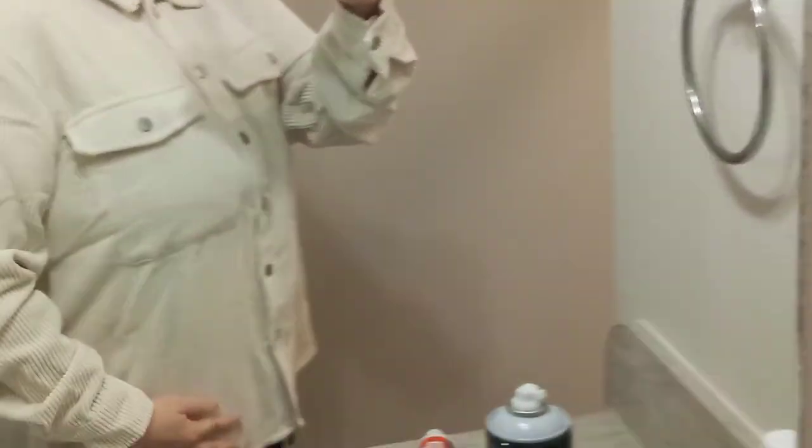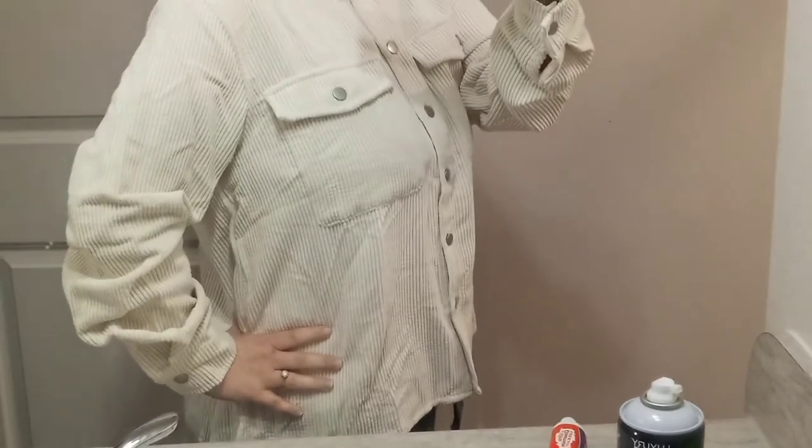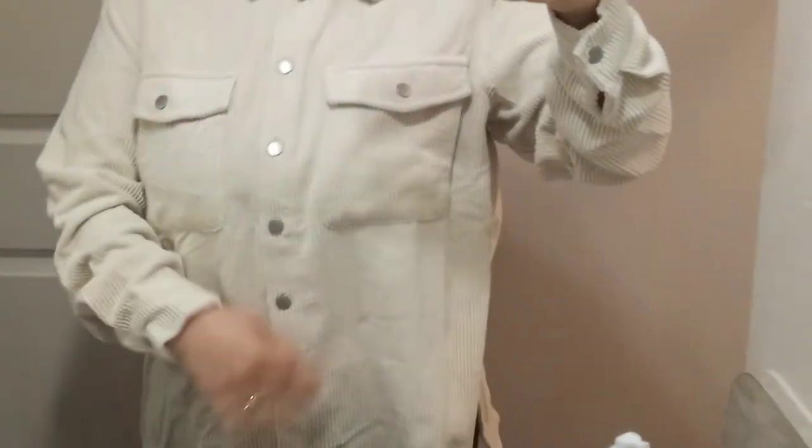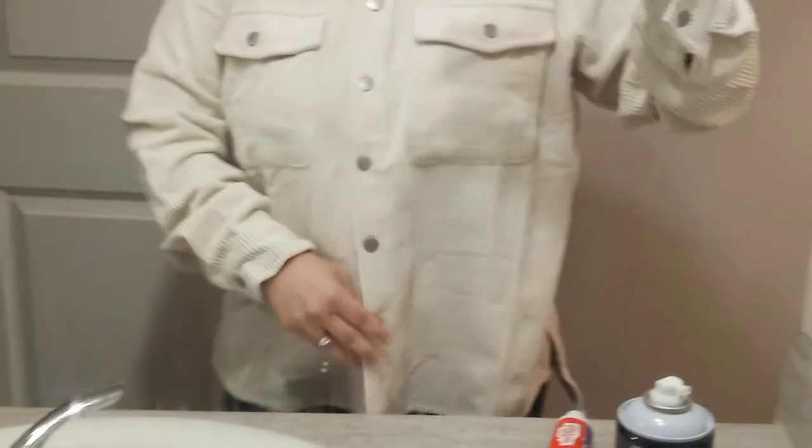This is what it looks like on — it's really soft, comfortable, and fits really nice. I could probably even get a smaller size, but it fits loose and comfortable. It would look really good with some jeans or some leggings.